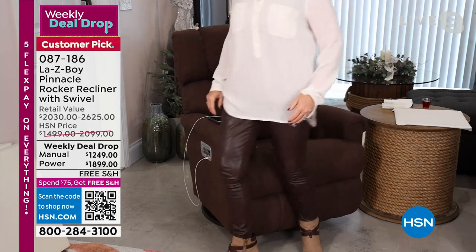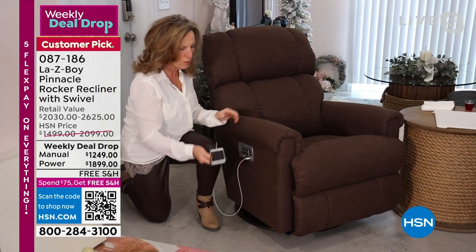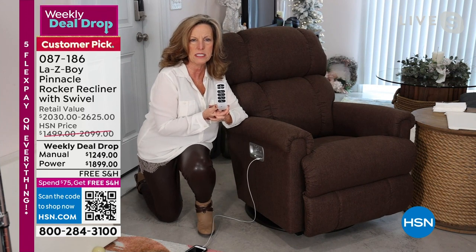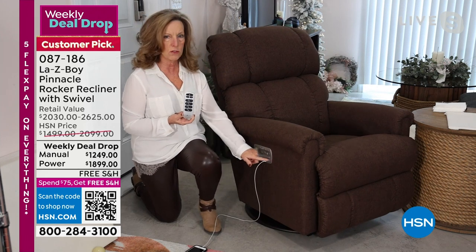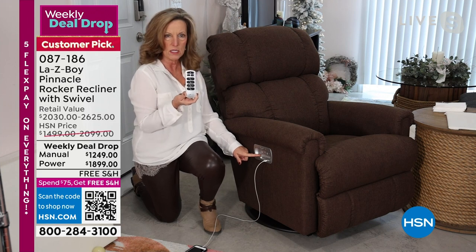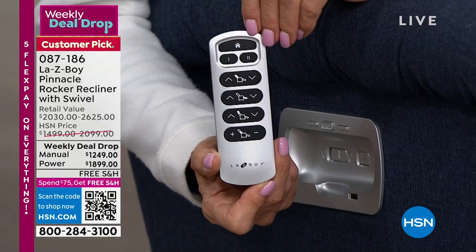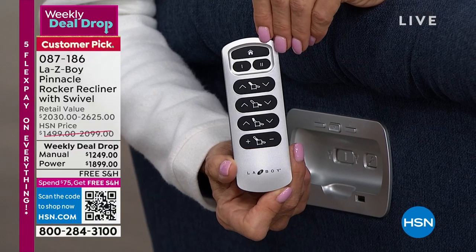Let me start with telling you about the power. The power recliner has only been out for about a year, maybe two at the most, and this is exclusive to Lazy Boy. Our own engineers designed and patented this wireless remote. We've had power before with controls on the chair, but now you can set the remote down and continue to use it. This is four motors in our power recliner — the first motor reclines the back, giving infinite reclining positions, one touch at a time.